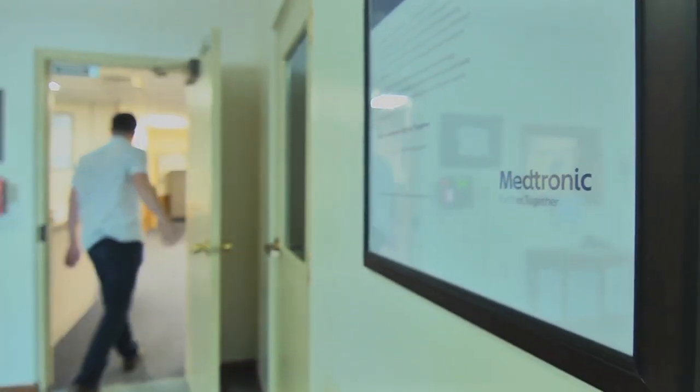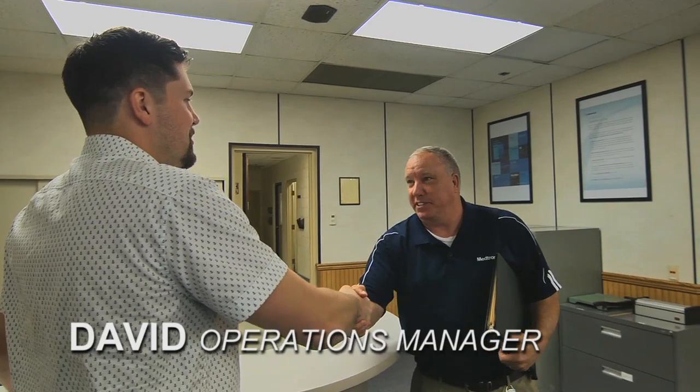My name is Anthony and I was in the area and I was wondering if I could get a tour and find out what you guys do here at Medtronic. Sure, we'd love to. My name is David Katt and I'm the operations manager here at the facility. Well, nice to meet you, David. Shall we go take a look? Absolutely, let's go.